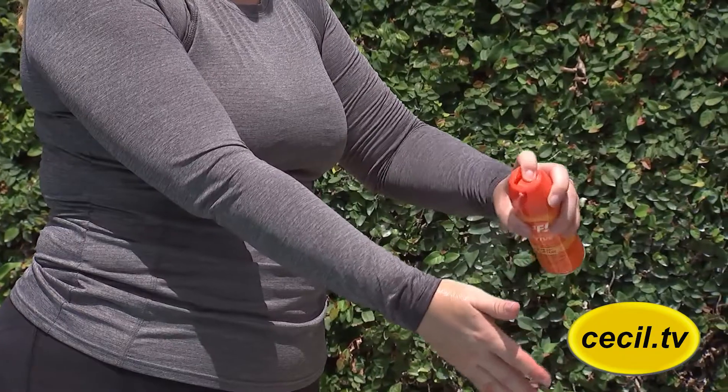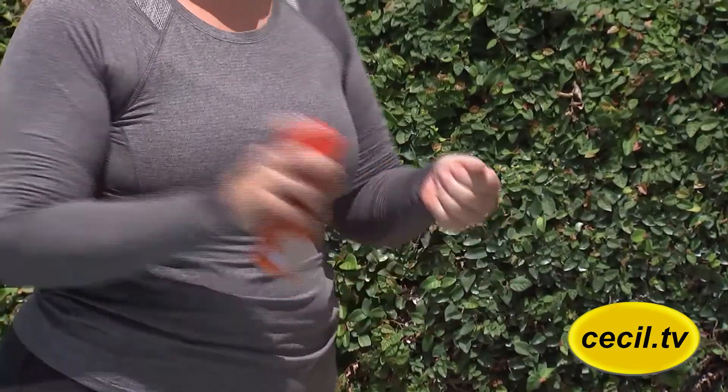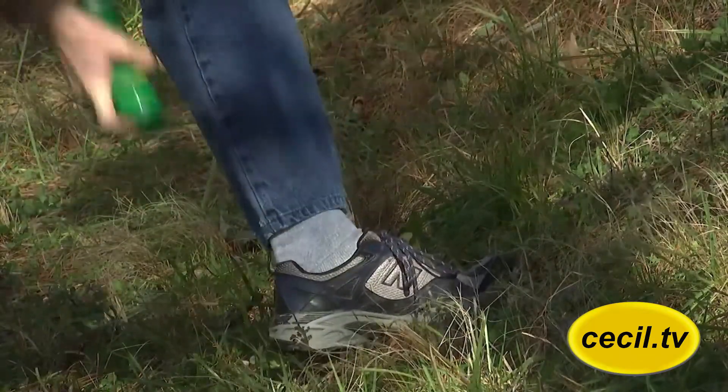Wearing light clothing is mainly so you can see ticks and get them off you quickly. DEET and other repellents are very effective and keep mosquitoes and ticks away from you. Spraying insect repellent around your ankles and treating the bottom part of your pant legs is an important thing that keeps the ticks from crawling up.